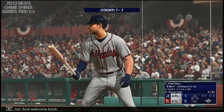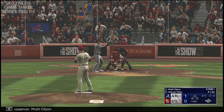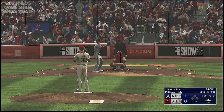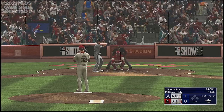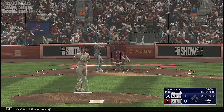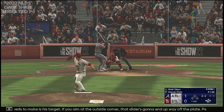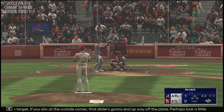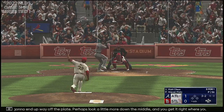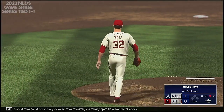Welcome back. Here's the first baseman, Matt Olsen. The only adjustment he needs to make is his target — if you aim at the outside corner, that slider's going to end up way off the plate. Perhaps look a little more down the middle and you get it right where you want it. The punch out — one gone in the fourth as they get the leadoff man.